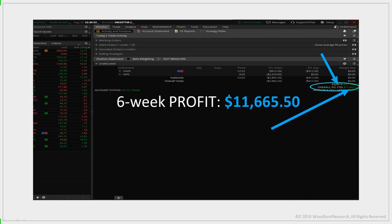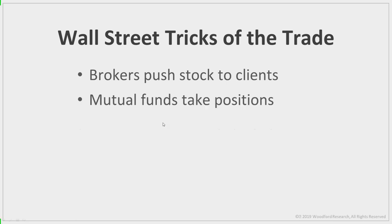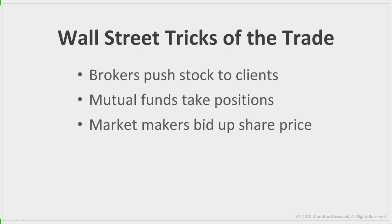Not every single trade is going to be a winner — that's how trading is. But with this strategy your winners will far outweigh your losers, because the unusual option activity trades are actually designed to make money. They're carefully crafted to get Wall Street firms in early before the big move. An institutional trader places a trade betting a stock will go higher, and then the firm uses every trick in the book to push the stock higher — pushing it to clients, mutual funds take positions, market makers bid it up.